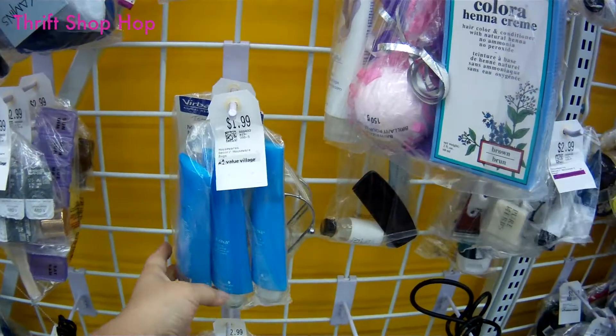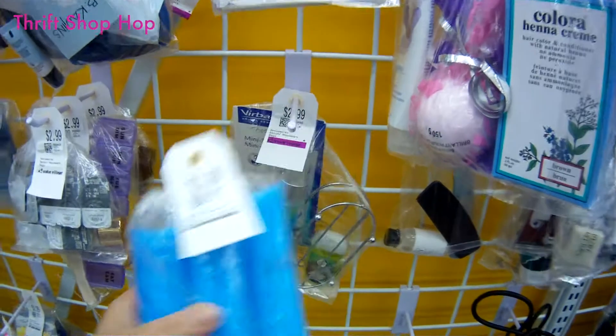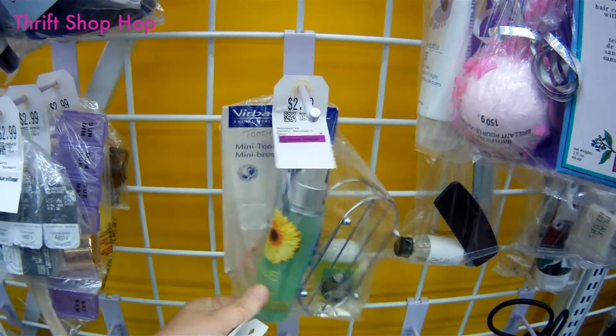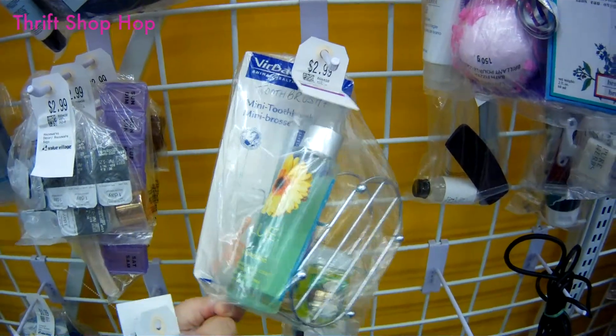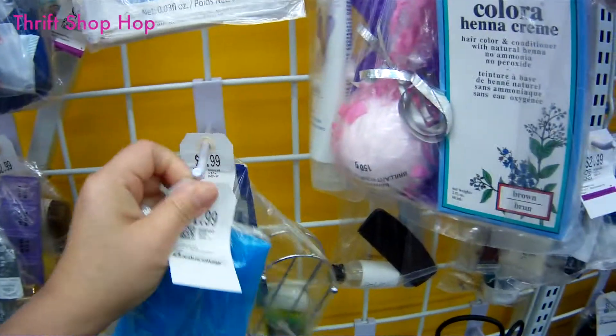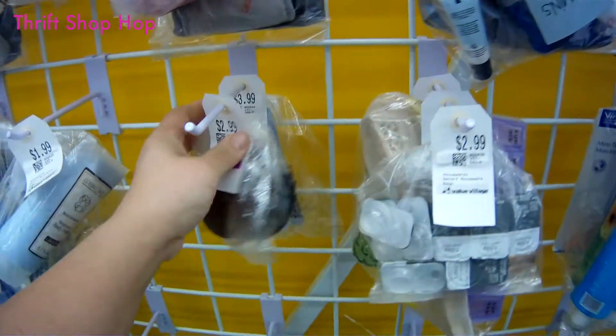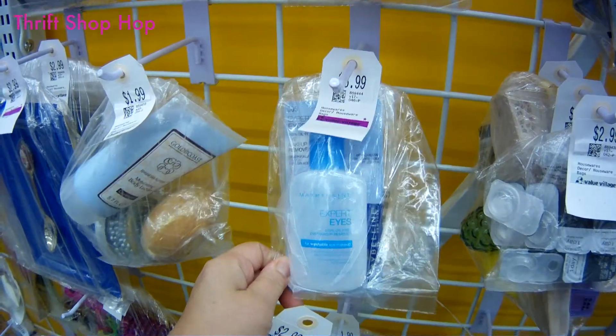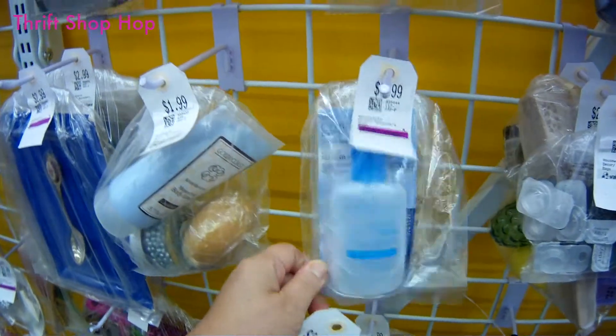Here's some of that stretch mark lotion for $1.99. What's this — body mist? No thanks. I'm just gonna pretend I don't see the bag of contact lenses. Eye makeup remover — you wanna risk putting that near your eyes? Wow.